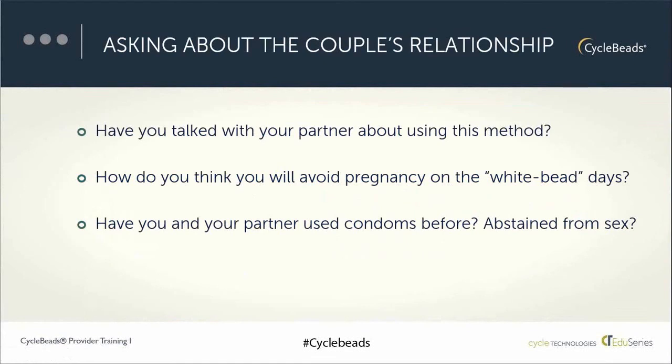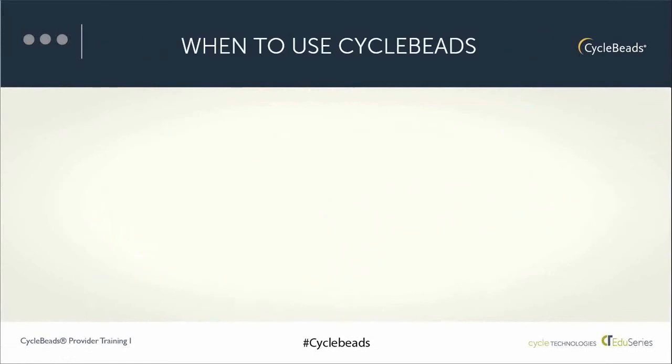A few questions to probe deeper about the couple experience: Have you talked about using this method with your partner? What would he think about it? How do you think you and your partner will avoid sex on those fertile days? If they plan to use condoms, ask have they used them before and how did that work. If they've abstained from sex previously, find out how that has worked. Both partners need to be in sync when using this couple-based, user-directed method.